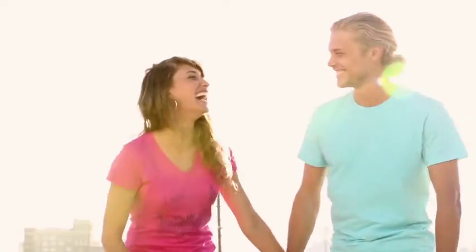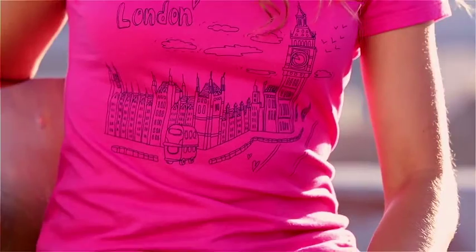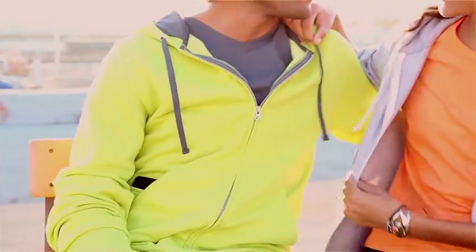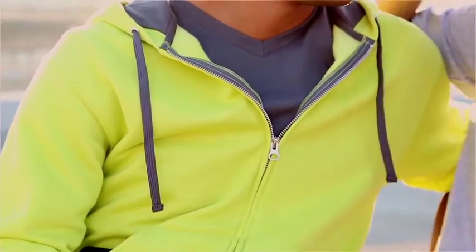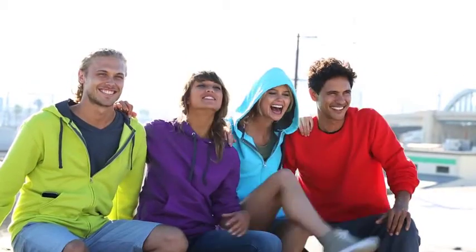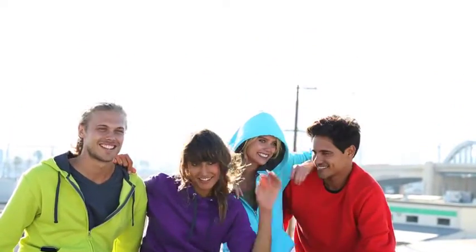Softspun is the perfect combination of a soft hand and the smooth, superior print surface of high-density fabric. Made with built-in functionality and stylish construction details. Choose from tees and fleece in a variety of trend-right styles and colors, all at a surprising value.